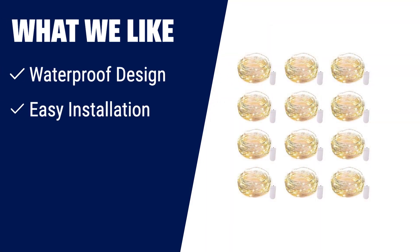What we like: If you have outdoor events like Christmas, weddings, parties, and more, you should consider this one. It has a waterproof design, which means you can use it both indoors and outdoors without worrying about moisture or weather damage. Its flexible silver wire allows for easy installation and creative decoration. With a battery life of 72 hours per string light, you won't have to constantly change the batteries — perfect for all your festive needs.